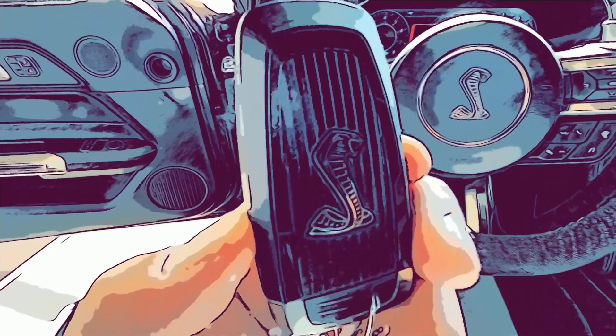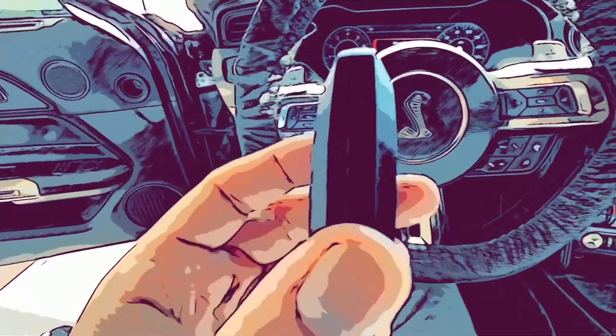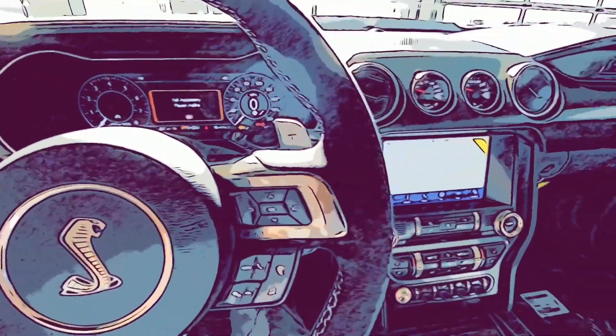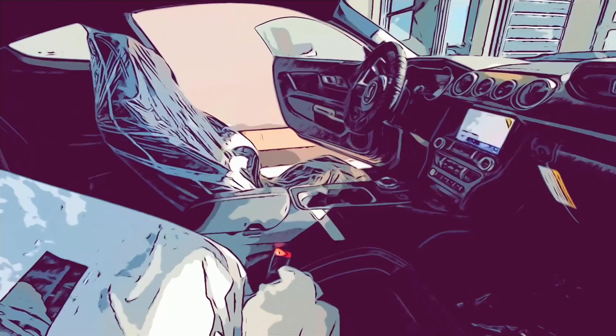Some people like to see the keys — you've got the Cobra logo on it, very nice. There's a spin shifter, navigation, and each one of these cars is individually numbered. You also have perforated leather seats — beautiful.